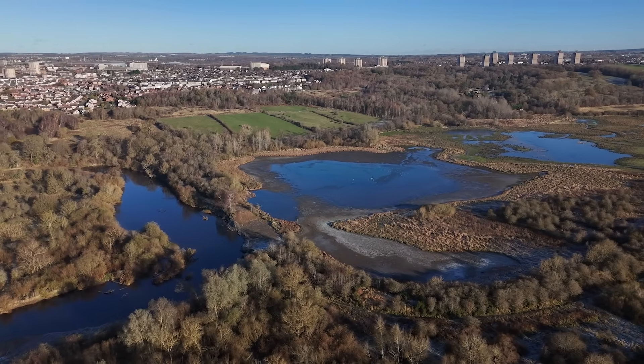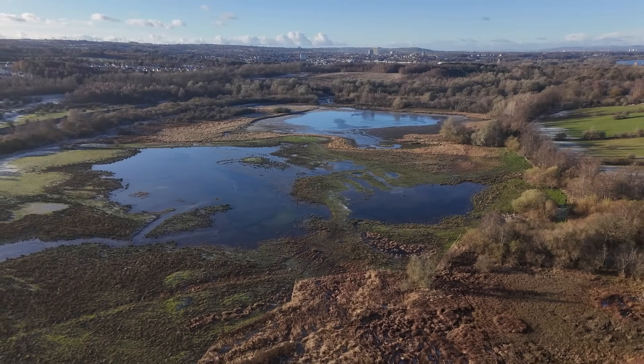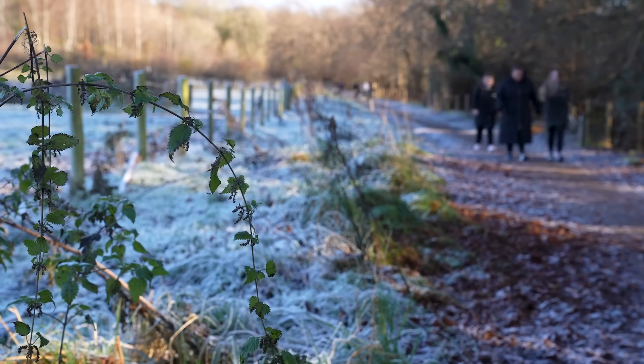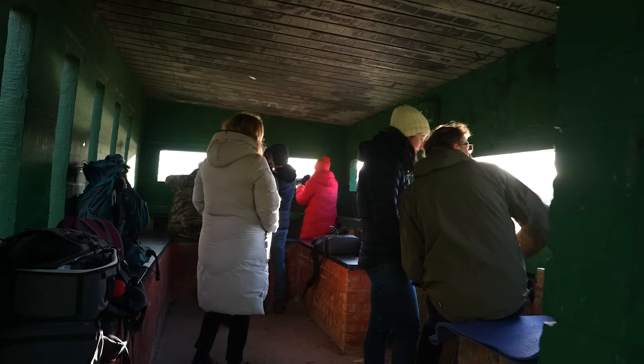We've got Glasgow just a few miles down the road, Motherwell of course bordering the reserve. Lots of people come down to the reserve because it's really easy to access by bus, by train, by car, just by walking.